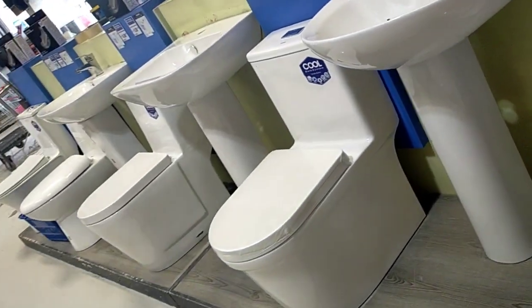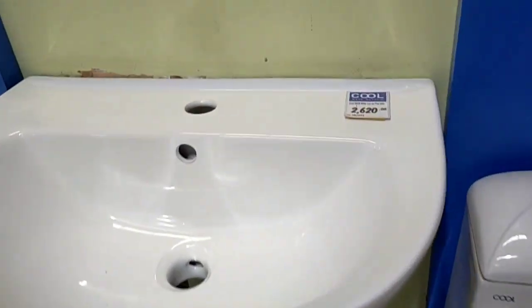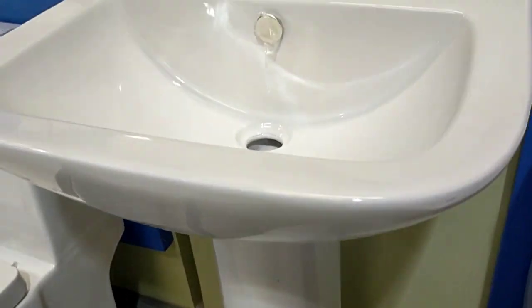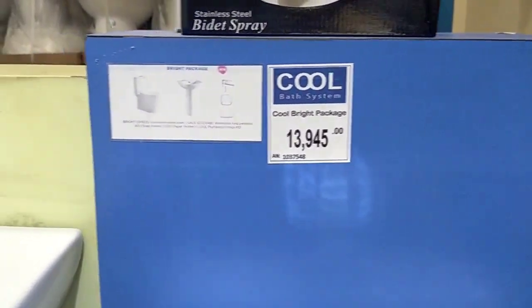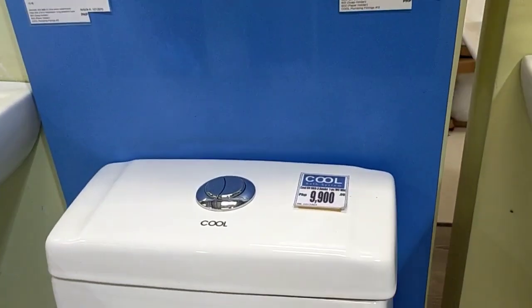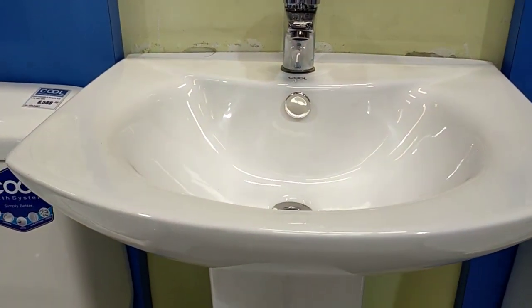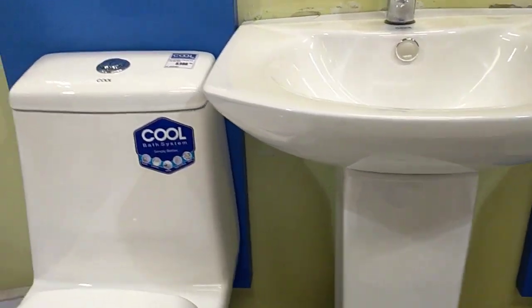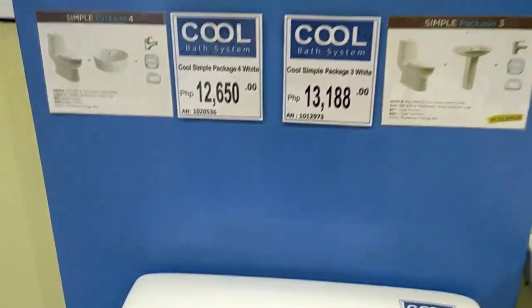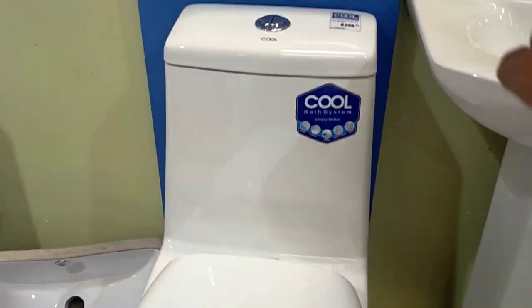So these are the lababo or the toilet guys, and the prices — as you see, this one is 2,620, and this one is already a set, 13,945 with sink plus the bowl. This one is 9,900 per bowl only, and 14,350 with the sink. And this stand — if it's already a set — is 13,188. It depends, guys — some already come as a set, some don't.